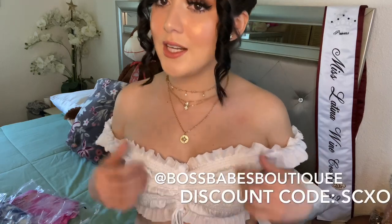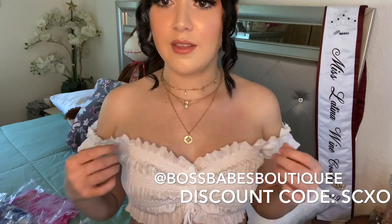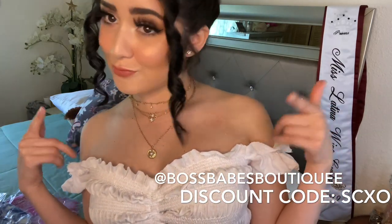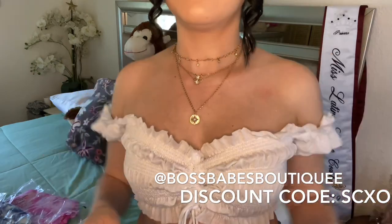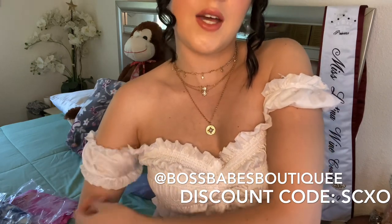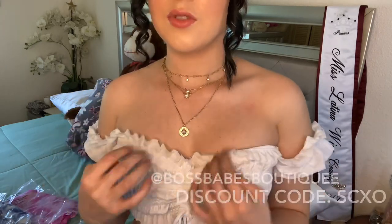They are a small business and they're always restocking and adding new items, which I really love — they're always coming up with new styles. I would wear this outside, to the beach, anywhere during the summer. It's really comfortable and it has a band right here so it doesn't slip all the way down — it really stays where you put it.